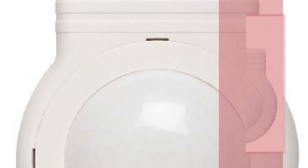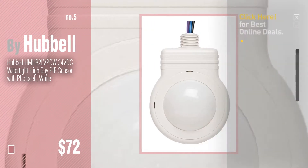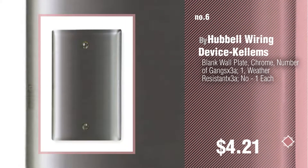Number five — also by Hubble. Find these Hubble baby products at up to 70% off by clicking the circle in the corner. Number six by Hubble wiring device Kellyns.